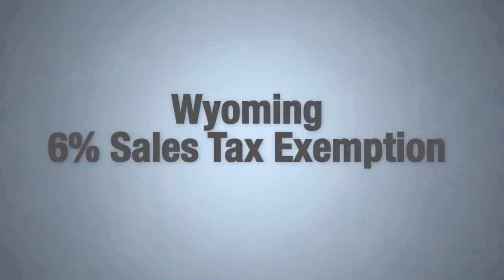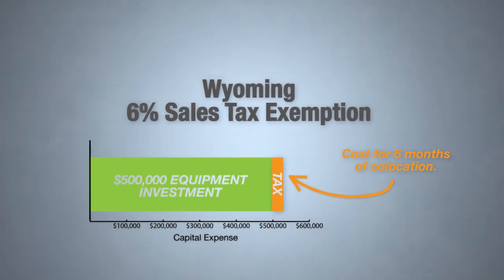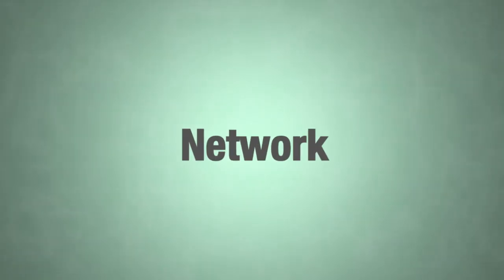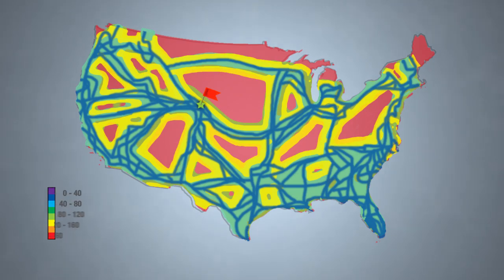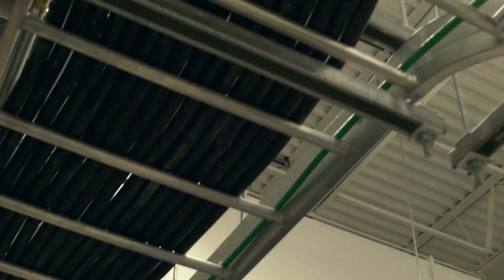We also work very closely with the state of Wyoming to develop sales tax incentives that would attract customers to leveraging data centers here in the state of Wyoming. One of the reasons Greenhouse Data chose Cheyenne was really the fiber infrastructure, which allows us to jump on multiple Tier 1 carrier national backbones and to offer a premium blend bandwidth to our clients, as well as multiple carrier entrances to the facility for broadband.